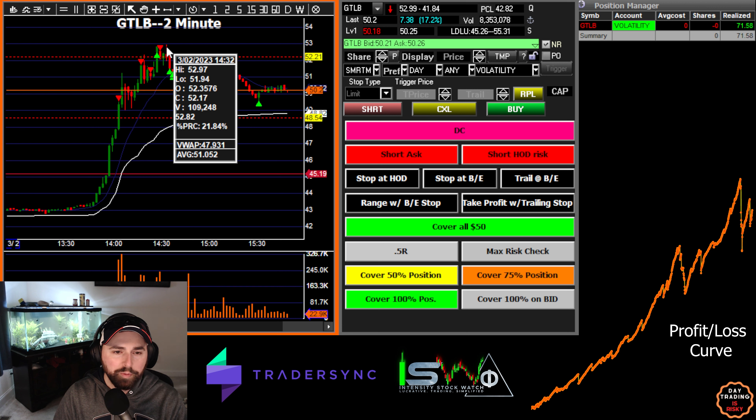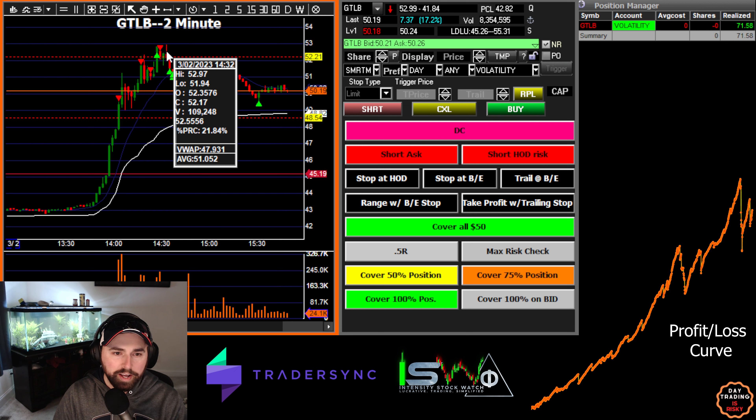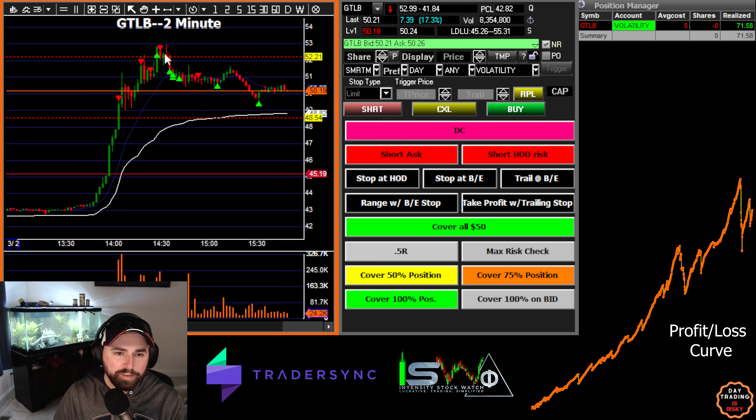It went all the way back up to the highs. At that point I knew I was stopping out. When I get in for a fake out breakout, the intention is either it works as a fake out breakout, or I'm getting out at the highs — because if it tries to fake out and then goes higher, it wasn't a fake out, it was just a little pullback. But this ended up being a fake out breakout — tried to get back to the highs, didn't get through, and whoever was holding it down at $52.99 was still doing a good job.